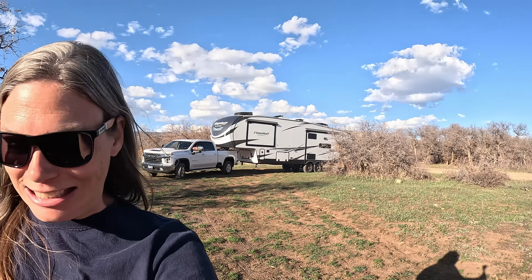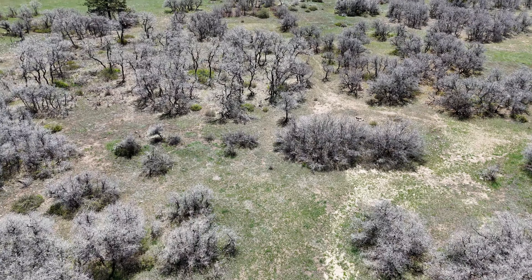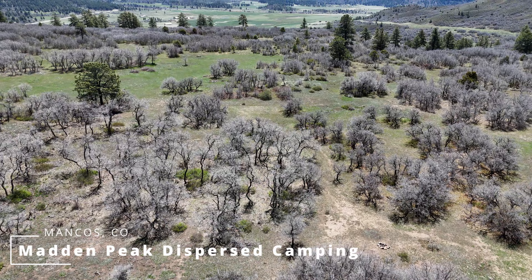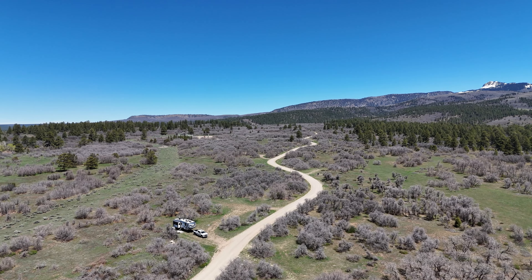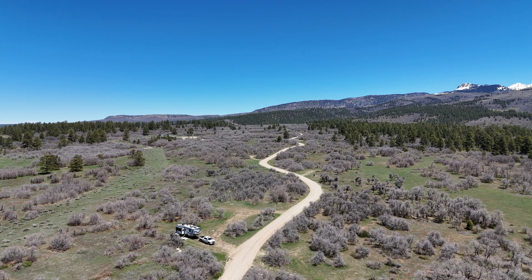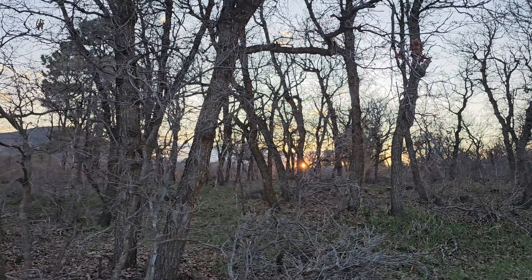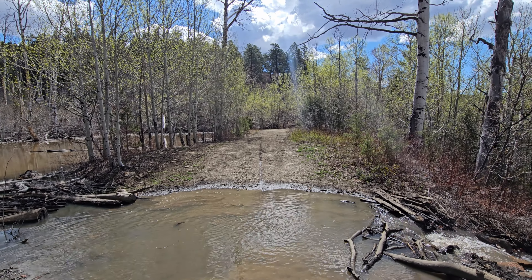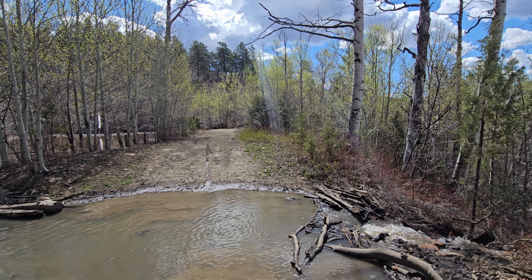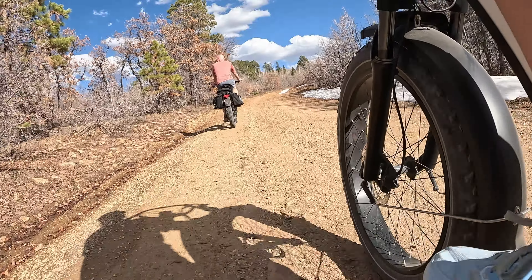Hey guys, I think we found a spot — not bad, huh? Driving a half hour west of Durango, Colorado brought us to Madden Peak Dispersed Camping, where you can find dozens of sites suitable for a large rig. Biking and walking trails are a must for us, and this location did not disappoint in that regard.